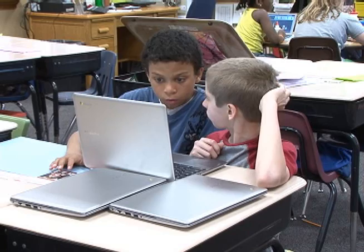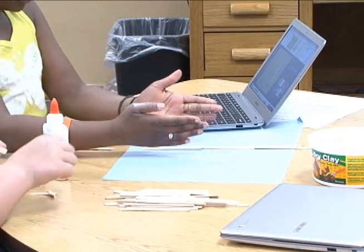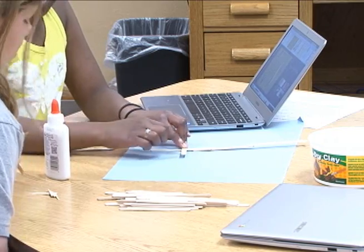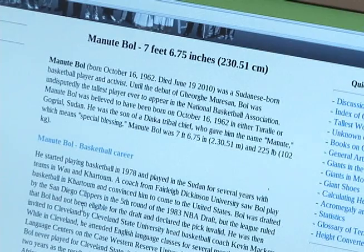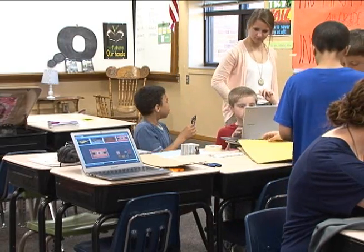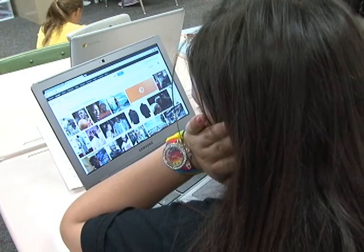And what does that do for students? You've come from a different school. What do you see in the learners when they have that connection all the time, or they have that tool that engages them? Well, these students are digital natives. They've grown up with technology their whole lives, whereas people older than me are digital immigrants, where we haven't grown up with technology. So when they have technology in front of them, that's just natural for them. They're really highly engaged in what they're doing. When I take the Chromebooks away, I can easily tell they're way less engaged than when they have that right at their fingertips.